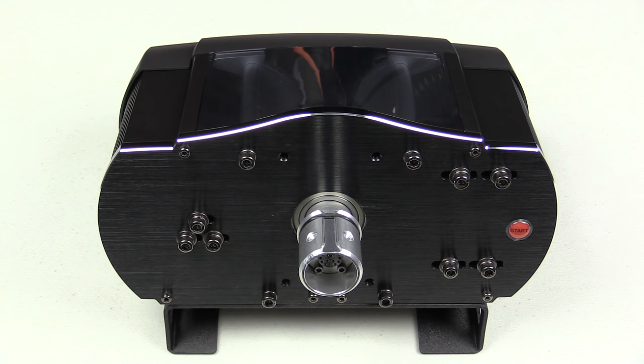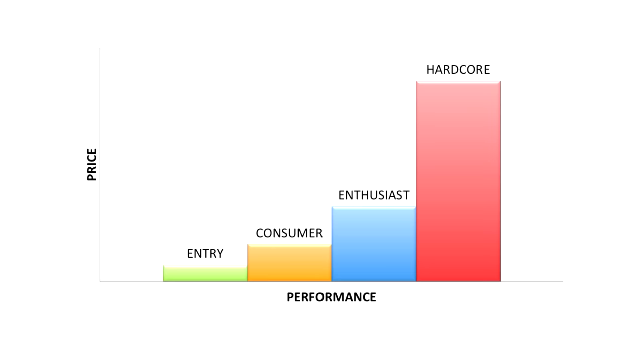Before we compare the wheels, there's one other new thing with the 2017 edition: we're categorizing wheels based primarily on price point. We have four categories: entry, consumer, enthusiast, and hardcore.